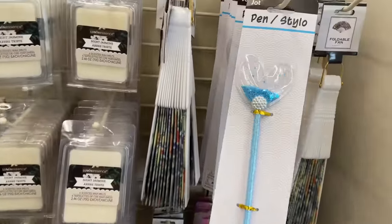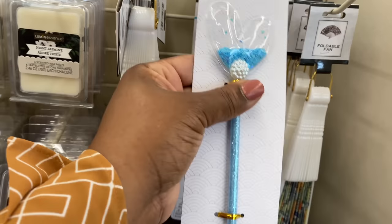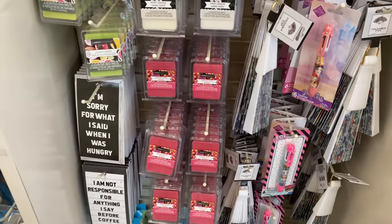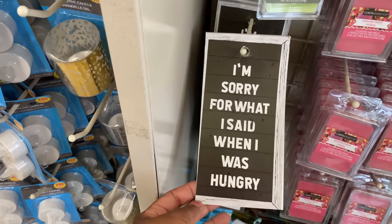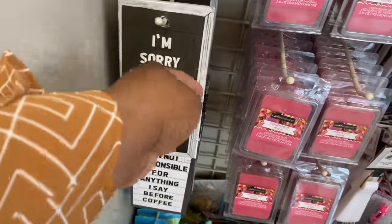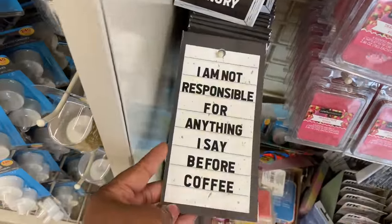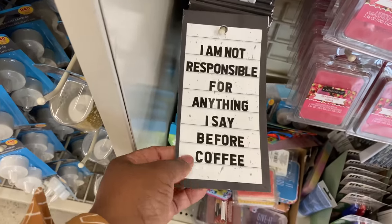There's a cute little pen with glitter — really cute! Oh look at these notepads: this one says 'I'm sorry for what I said when I was hungry.' These are too funny — 'I am not responsible for anything I said before coffee.'